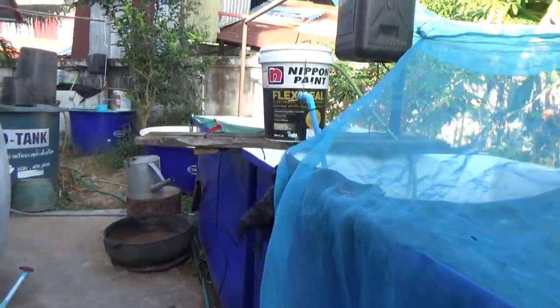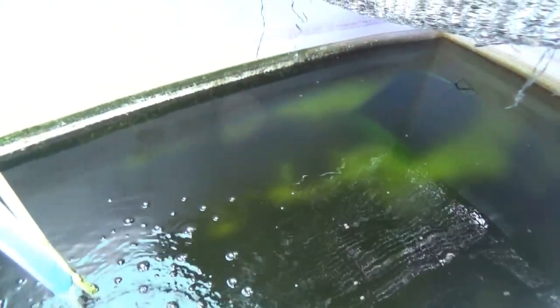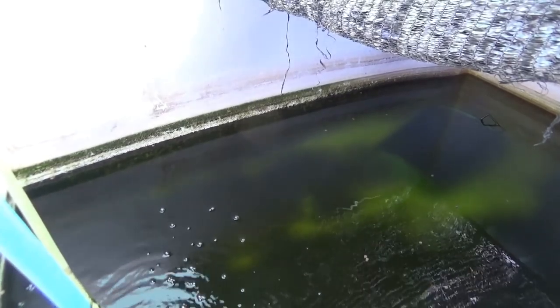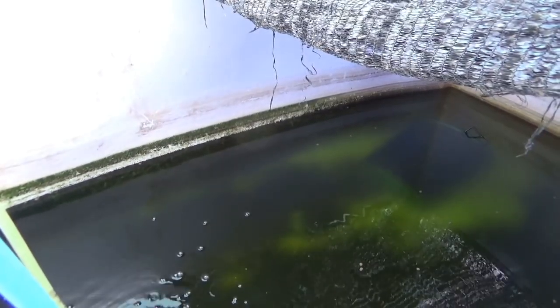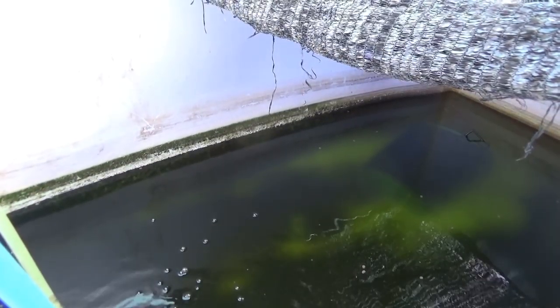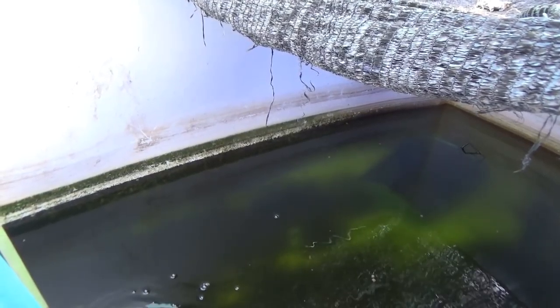The catfish are crazy — I don't think you're gonna see anything. I wouldn't be surprised any time to see dead catfish. They hit the sides of the tank so hard, you'd think there was a wild animal in here. Sometimes you can hear them in the house just banging. Every day I expect to see a floating fish — he'll have killed himself, that's for sure.